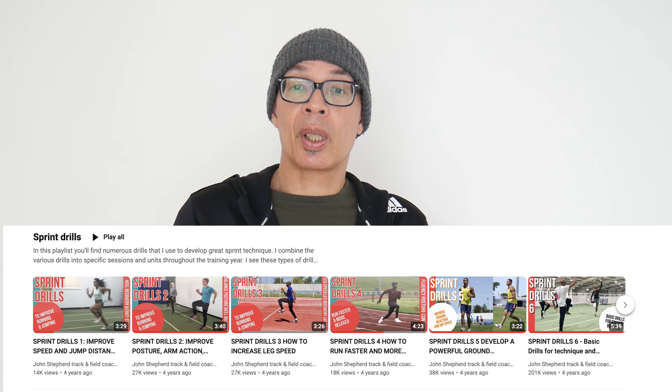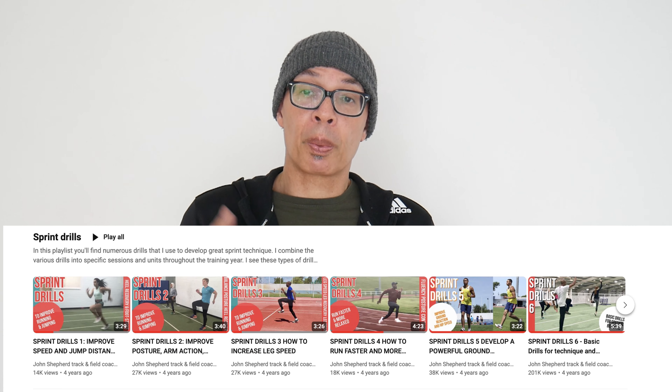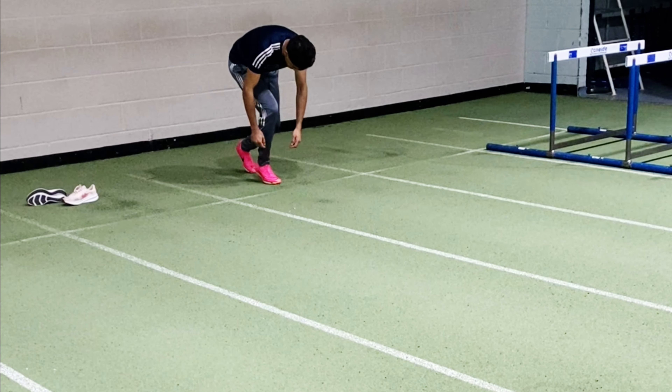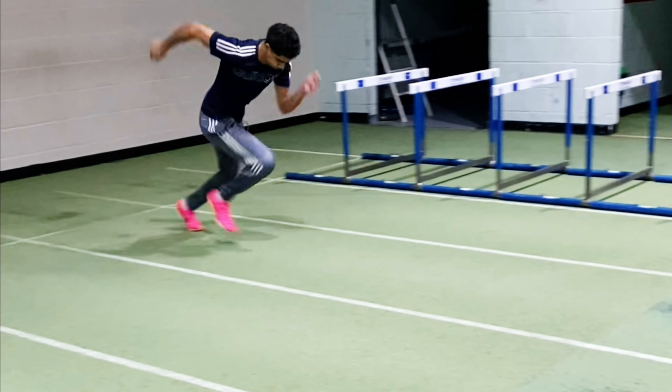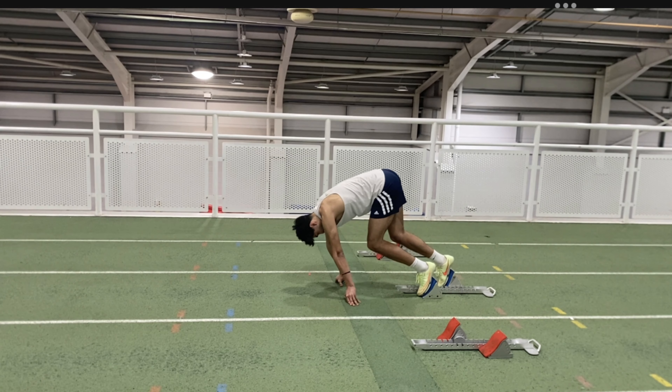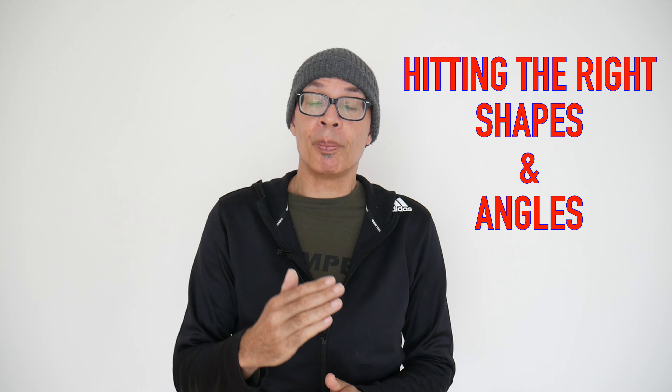In the meantime, if you want to know more about sprinting and improving your maximum speed and your acceleration, do check out the sprint drills playlist on the channel. I hope this more detailed look at sprint starts for beginners and intermediate sprinters — and indeed for long and triple jumpers who also sprint — will help you get a better start and understand what really affects acceleration. It's not, as I said at the start of this video, about staying low. It's about hitting the right angles.